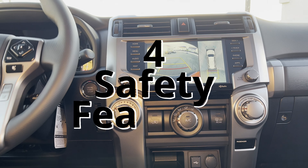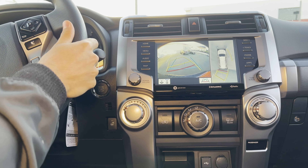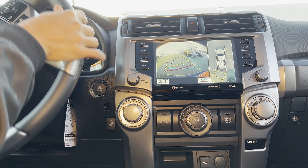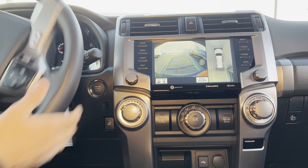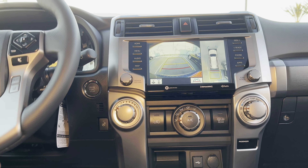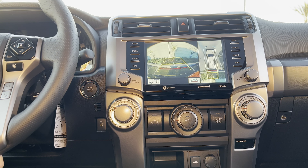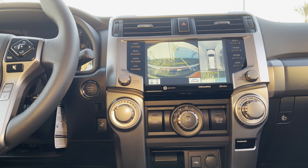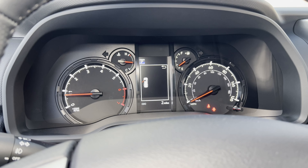Number four, the safety features with the upgraded audio package are game changers. The ability to see your front camera during low speeds and the bird's eye view when backing out of tight blind spots are both worth their weight in gold — parking lots will never be scary again. It also has lane keeping assist, blind spot monitors, and sensors that make it much easier to detect how close you are to objects.